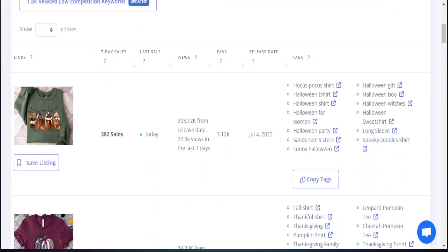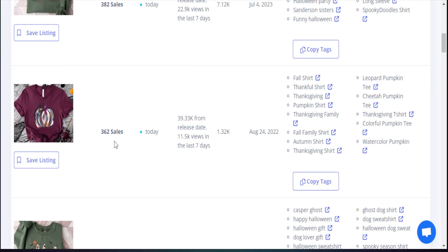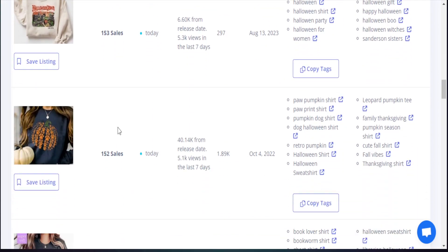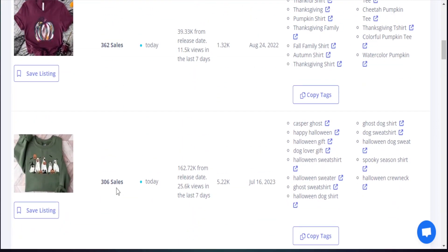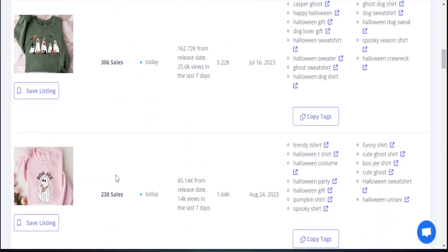As I scroll down here, there are a couple of helpful data points: the thumbnail image of the design, how many sales they had in the last seven days, the last sale day, view count, favorite count, and the release date. We're definitely going to focus on sales in the last seven days and the release date. We can see a ton of sales being made for fall t-shirt designs — we're talking 153 sales here, 238 sales here, and 306 sales here — and this is only accounting for the last seven days.